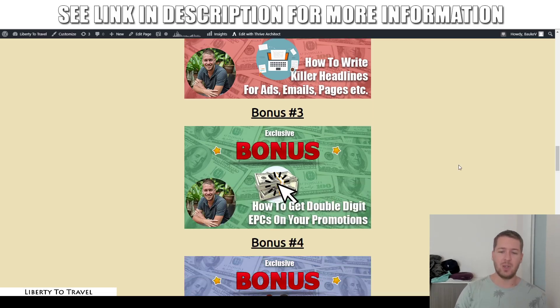Bonus number three is how to get double-digit EPCs on your promotions. If you want to get higher conversions from your affiliate promotions, you should be using this technique. It will ensure that from every visitor you send to an affiliate offer, you're going to get $10 or more out of that visitor in affiliate commissions. That is super powerful stuff and you should be doing this in every single one of your promotions.